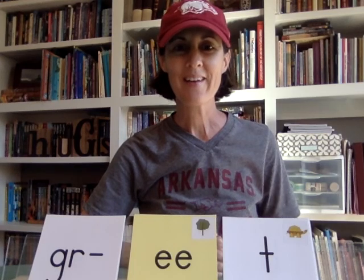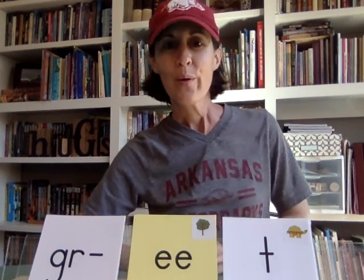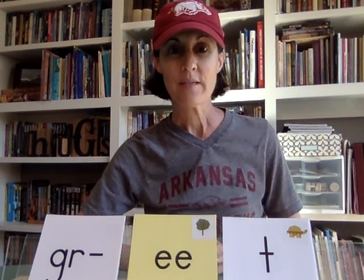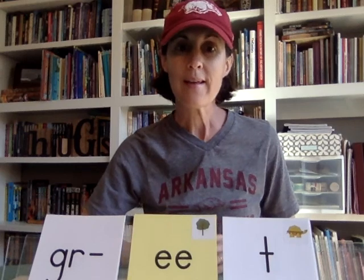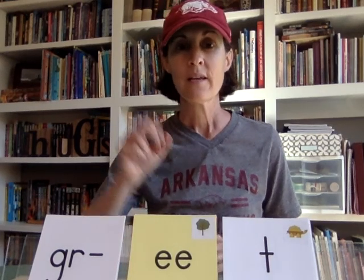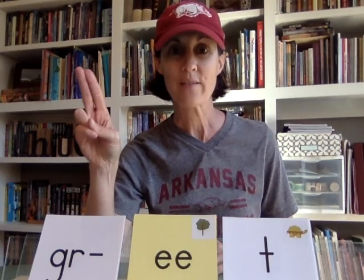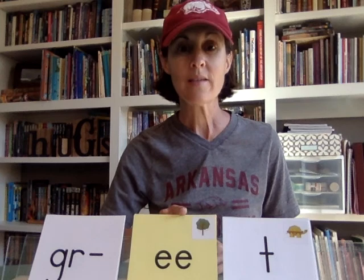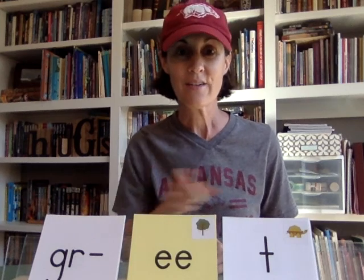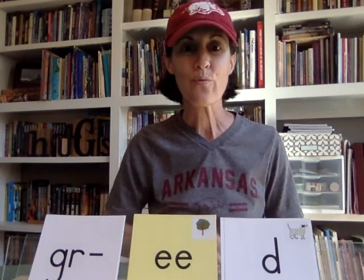Hello friends, Mrs. Hyde here. I've got my Razorback gear on — go Hawks! We want to talk about vowel teams today. Specifically, we're going to look at 'ee' and 'ea.' You know what a vowel team is: two vowels come together and make a long vowel sound. So 'ee' says 'ee,' as in 'greet,' 'greed.'